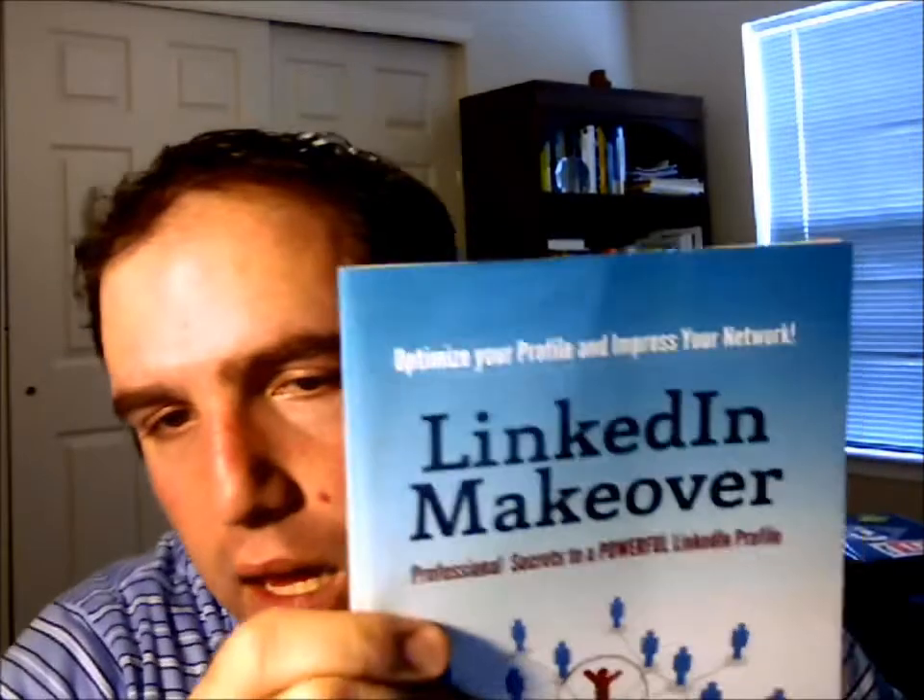So check it out. LinkedIn Makeover: Professional Secrets to a Powerful LinkedIn Profile — pretty much optimize your profile and impress your network. Get it today on Amazon. I highly suggest it, it's a worthwhile book to have. This has been Seth Goldstein with Goldstein Media and Addicted to Social Media over at A2SM.com. This has been the book review. Take care, guys.